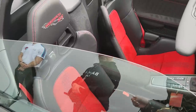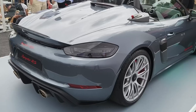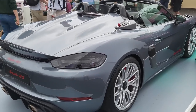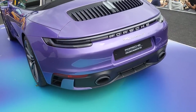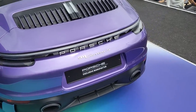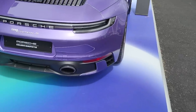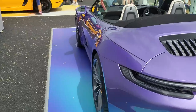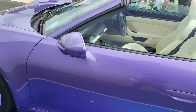Oh my gosh, look at this - this is new out, this is a Spyder RS! Wow! Check out this color as well - I think this is a new color and I love it. It's like a pearlescent amethyst. Sorry about the noise by the way - it is really popping on this stand. And look at that interior as well!